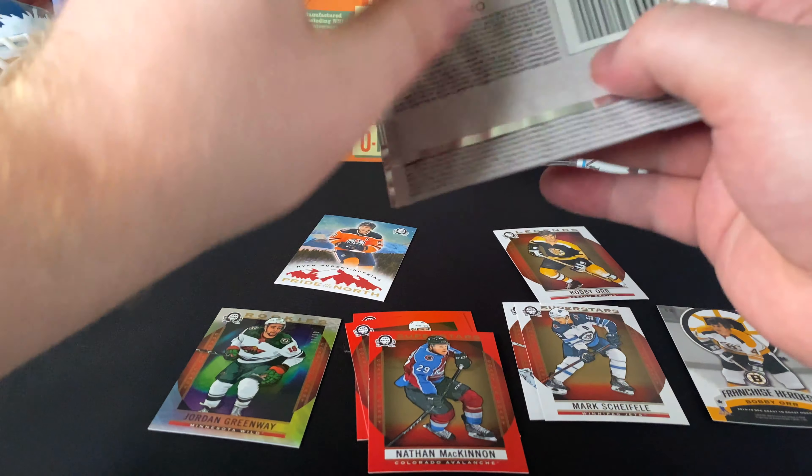Connor Hellebuyck, Tyler Toffoli, Brock Boeser Superstars, Tyson Jost, Max Domi. Jake Guentzel, James van Riemsdyk, Brent Burns Superstars. William Nylander, Morgan Rielly.